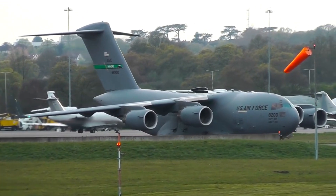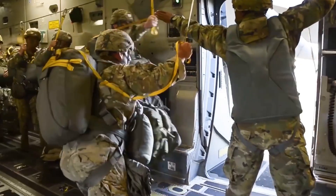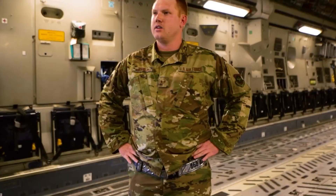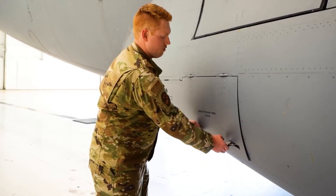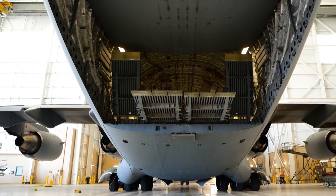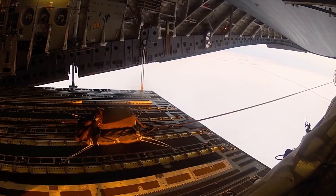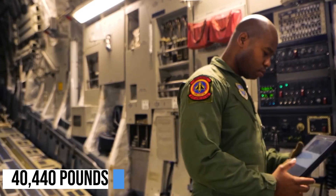Now let's take a look at an aircraft that flies much closer to the action — the Boeing C-17 Globemaster III. The C-17 is much smaller than the C-5, but at the same time much more versatile. It can perform tactical airlift and airdrop missions and is often used for aeromedical evacuation. The C-17 is 173 feet long with a wingspan of 169 feet 10 inches and is 174 feet tall. Powering the Globemaster are four Pratt & Whitney F117-PW-100 turbofan engines, each producing 40,440 pounds of thrust.